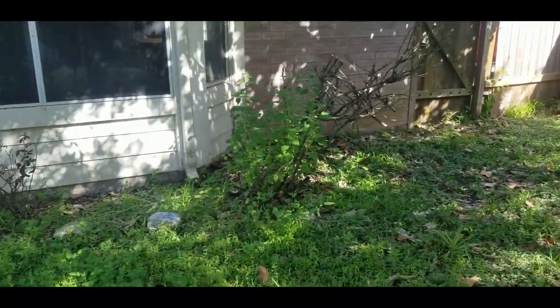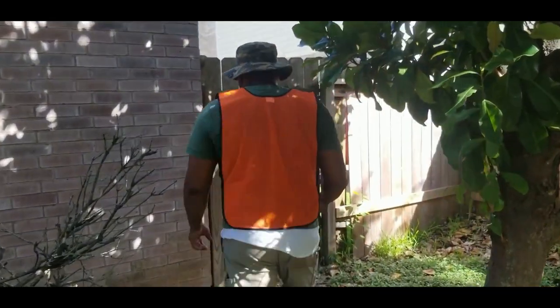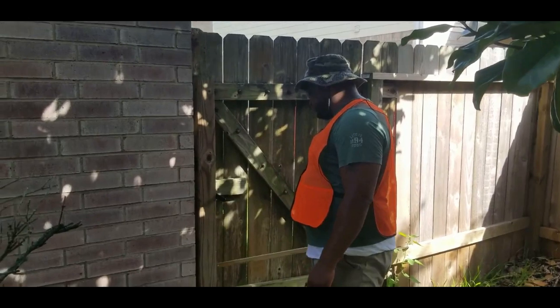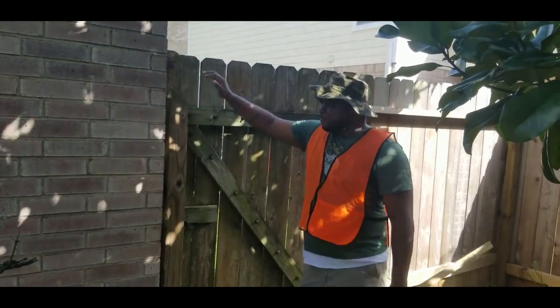The far gate on the other side — we'll put a bid in to repair that gate as well. I'll also put a bid in to repair this gate here; it's not closing properly. Easy fix, but it'll take a bid to get that fixed.